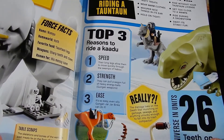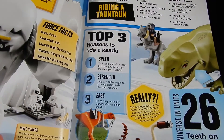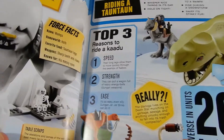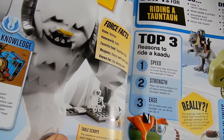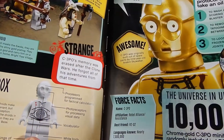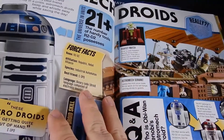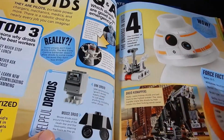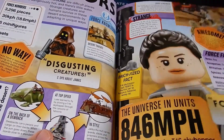Here we have some creatures. We've got the Wampa, Tauntauns, Dewback, Dianoga from the Death Star, and Lugabeast down here. Kind of cool. Now we've got Droids — K-3PO, C-3PO, Astromech Droids. This one is definitely more interesting to me than the sticker book.